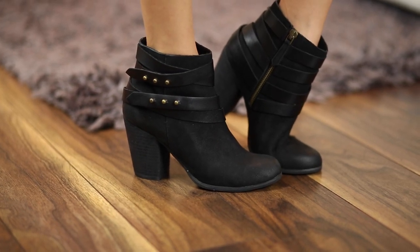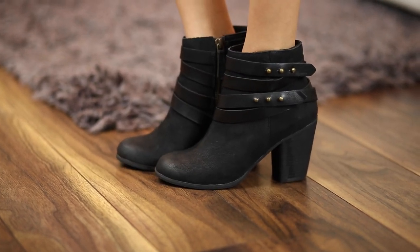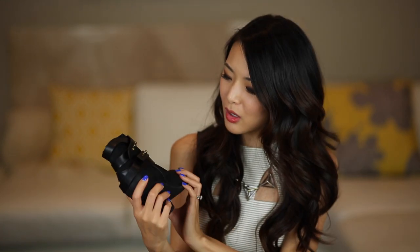Now it is my favorite part of the haul — shoes! I'm going to start with a pair of boots. I've been looking for plain black booties and these I thought were really cute at a really good price. They're leather with a strap detail around the sides, plus a zipper on the inside so they're easy to get on and off. I love having a bit of heel height — my husband's quite a bit taller than me, so it helps. These are actually really comfy and I think they'll get a lot of use.